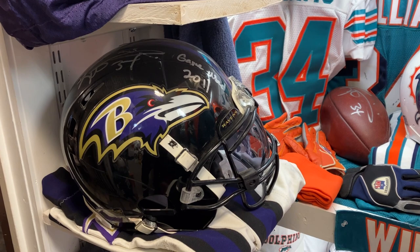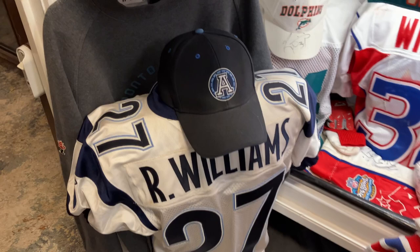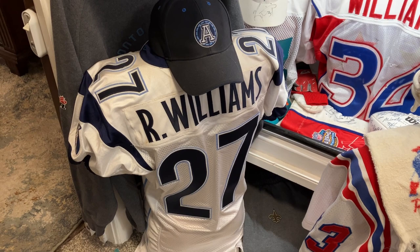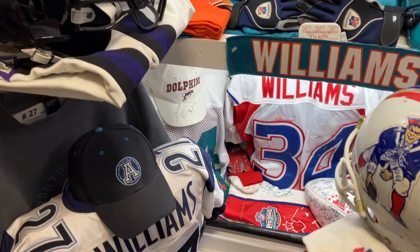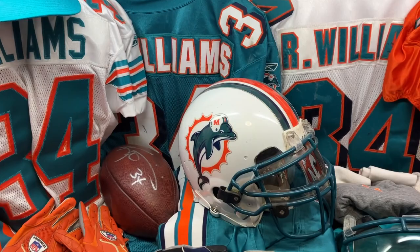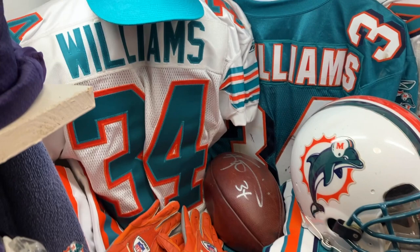His Ravens helmet that he wore his last season with the Ravens — he gained his 10,000th yard in it, all photo matched. His Toronto jersey — this was the jersey from the last game he played. He must have thrown it in his bag and left. It was in a locker down in Miami that his agent didn't pay for, and there were a number of items I was able to get out of there. This is his helmet that he gained his 1,800 yards in, and an autographed game-used ball.